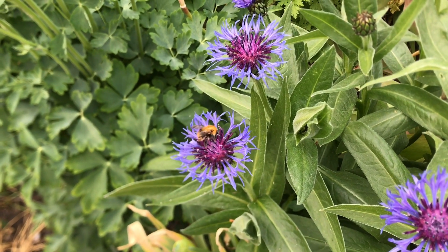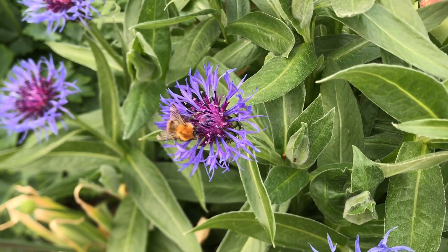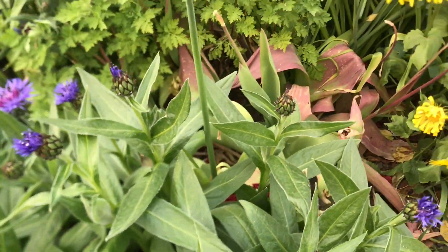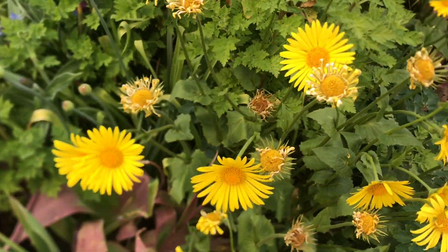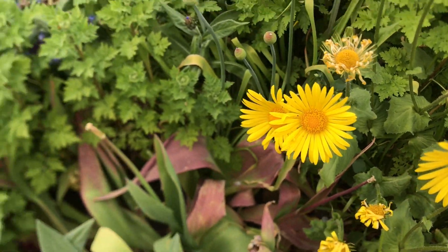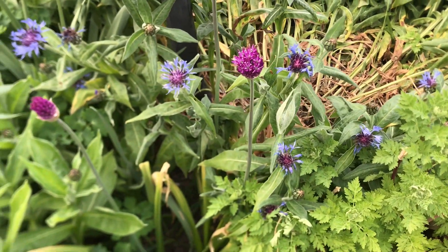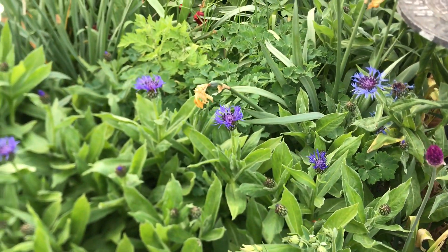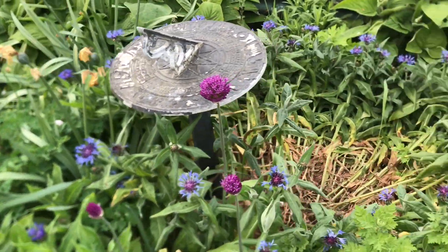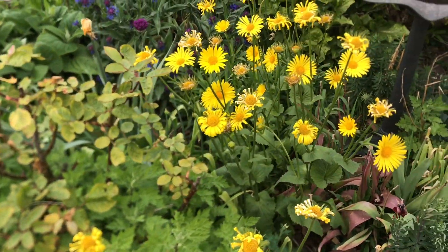I just thought you'd also like a view of the communal garden. We've got some nice geranium with lovely yellow flowers, some alliums - the daffodils are over now and the tulips, but lots of other nice flowers to take their place.